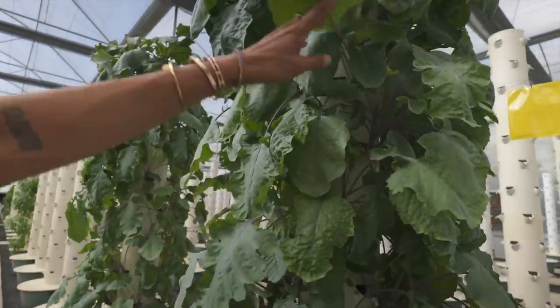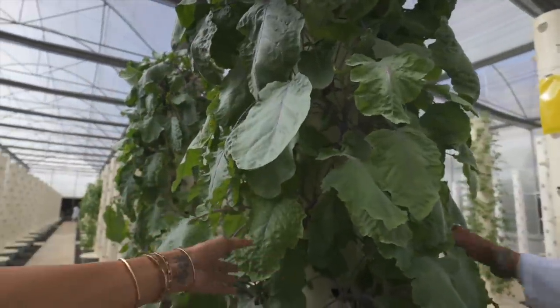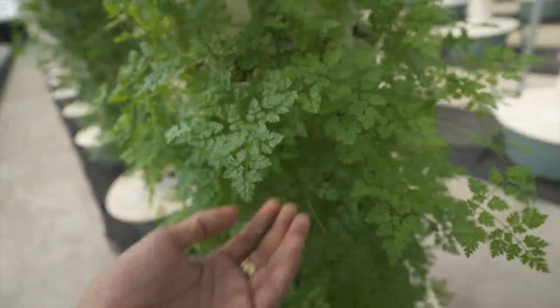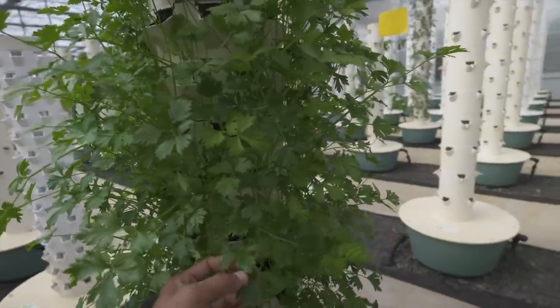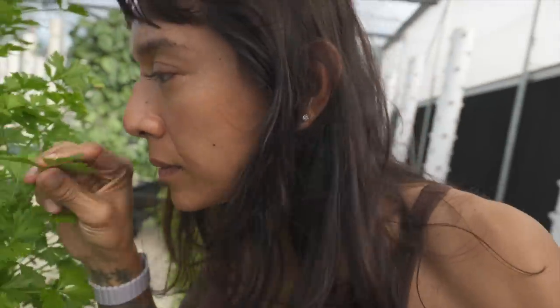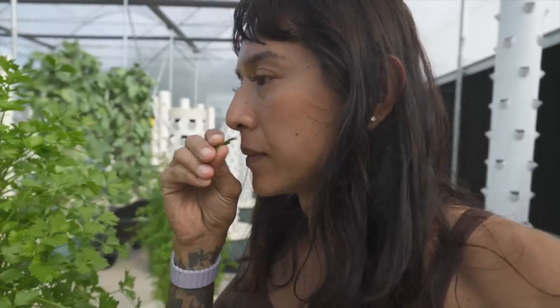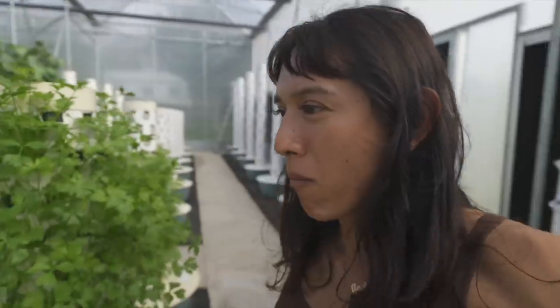This is kohlrabi — it's not a very common vegetable here. Look how cute. This is celery — I thought it was parsley but it's actually celery. Fresh veggies!